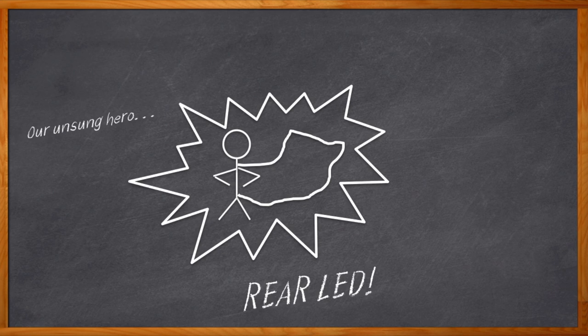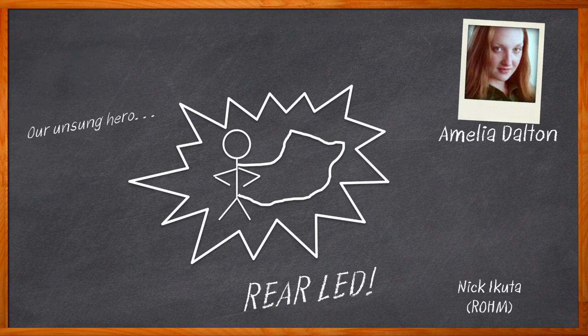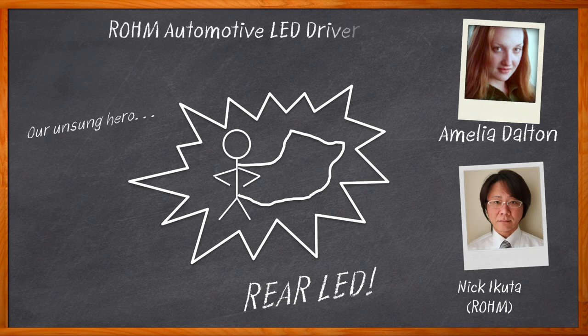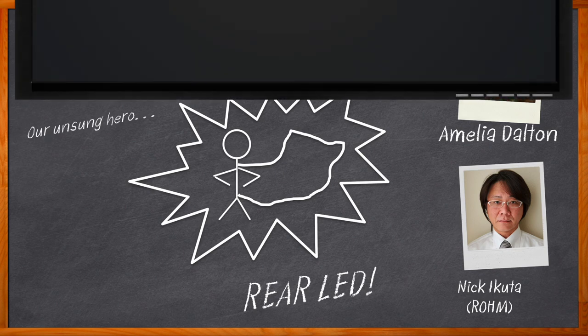Of course you know what benefits they bring to our daily drives, but did you know that the right LED driver can also lower your BOM cost and help distribute heat? It's true. Hi, I'm Amelia Dalton, host of Chalk Talk. There has been a lot of innovation in automotive design over the last several years, and this innovation even includes the LED lights at the rear of our vehicles. In this episode, Nick Akuda from Rome Semiconductor and I investigate Rome's automotive LED driver ICs.